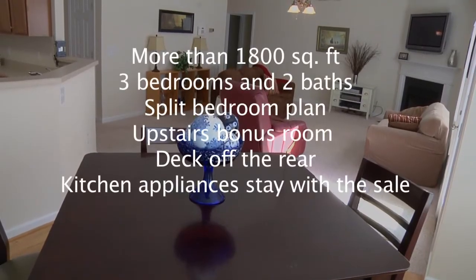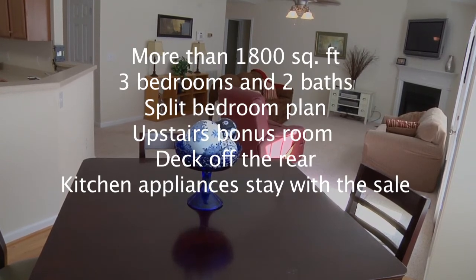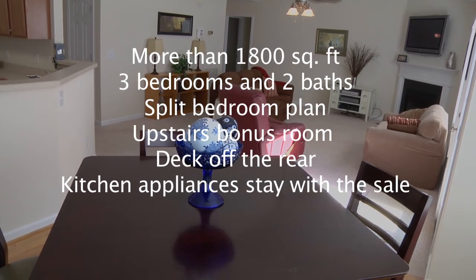To recap, 2434 Featherstone Court is a little over 1800 square feet. This home features three bedrooms, two baths, and a split bedroom plan. This house offers an upstairs bonus room, deck off the rear, and the kitchen appliances stay with the sale.